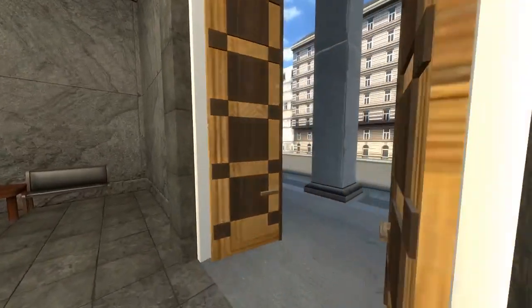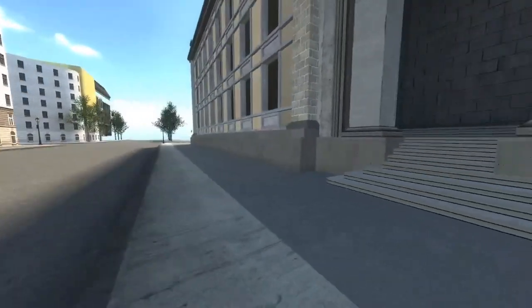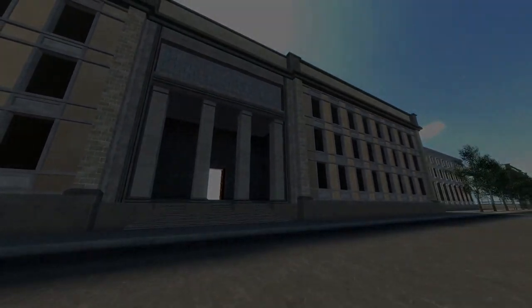And this will conclude our walkthrough of the new Reich Chancellor building for the Typhon Berlin map.